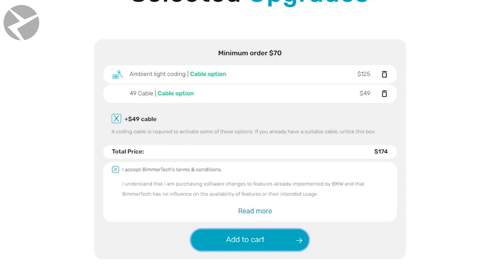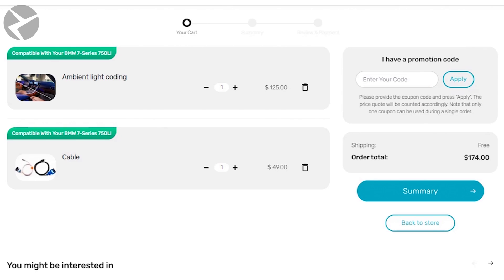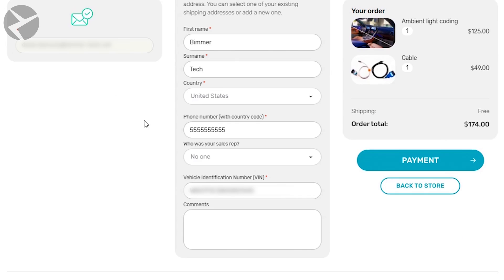Accept the terms and conditions and click Add to Cart. Once you have confirmed your cart is to your liking, click on Summary. Once you fill out all the required information, add that RGB code to the comment section.